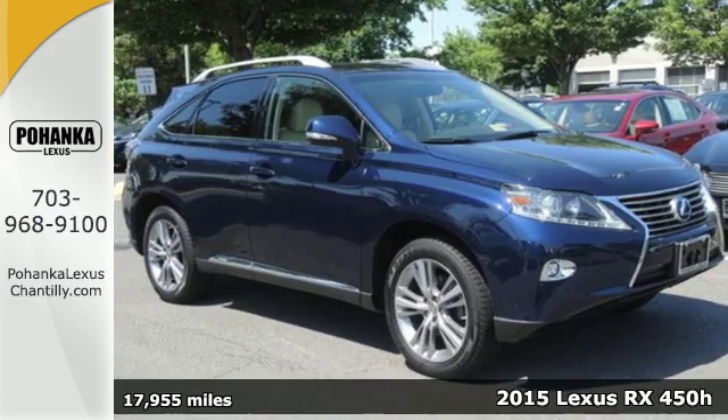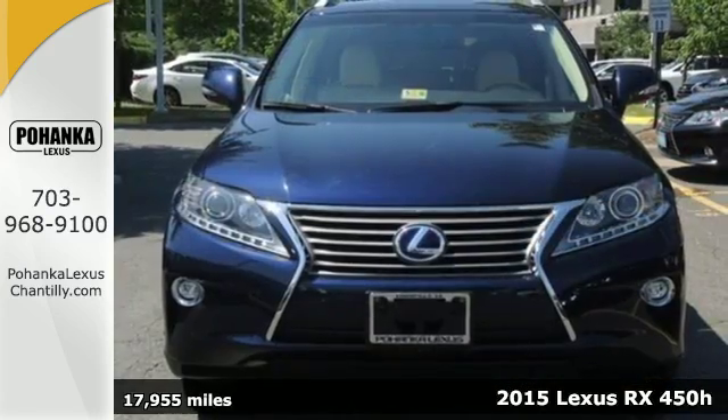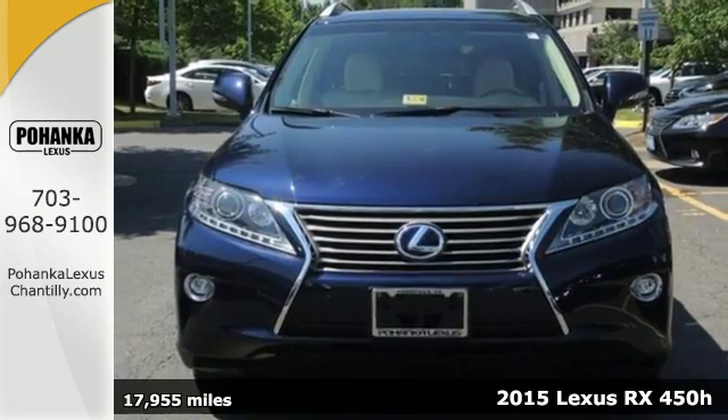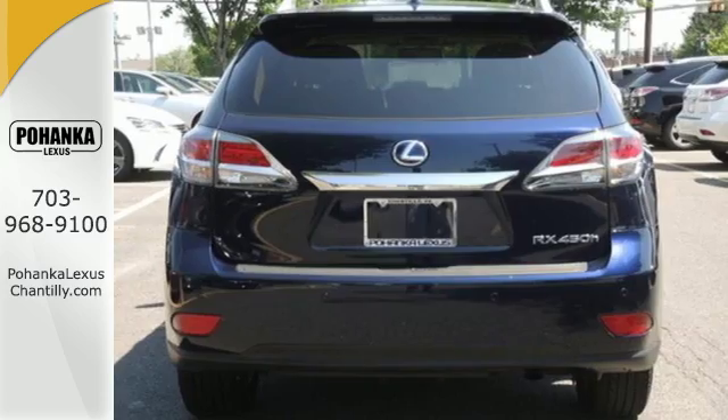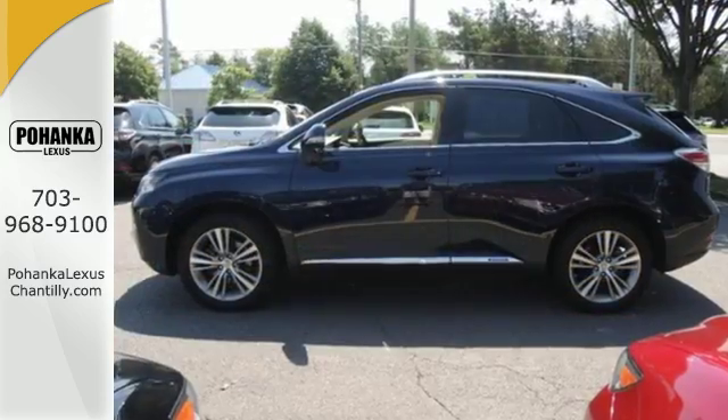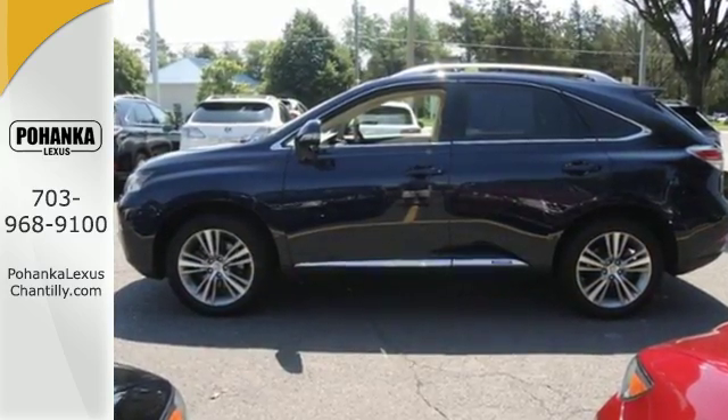Here's a 2015 Lexus RX 450h. Now, you can enjoy the best of both worlds. Its innovative hybrid powertrain works towards low emissions and enhanced fuel efficiency, while its spacious and comfortable interior aims to please.